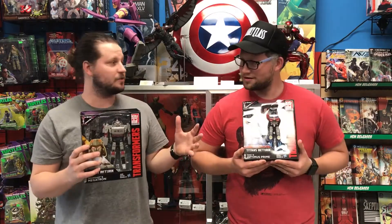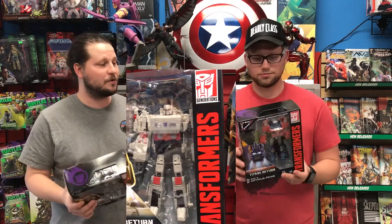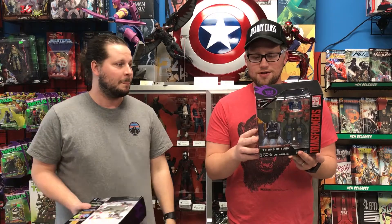We've got Transformers Generations Voyager class Optimus Prime and Megatron. These things are awesome — they can become a robot, a vehicle, or a plane of some sort. Get your Headmaster in there. It's a great line they've been doing. This is like the third and fourth ones of that line, and it's just really, really good.